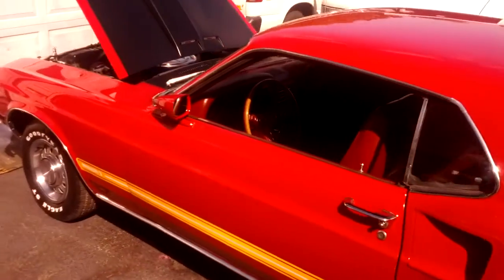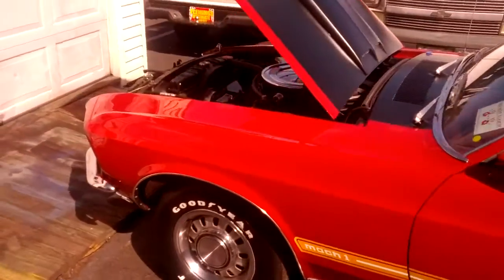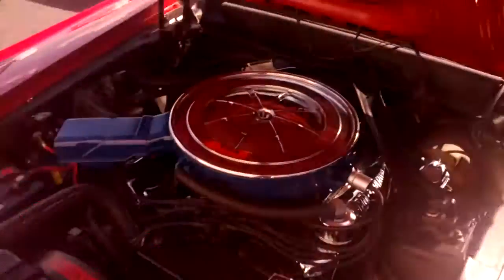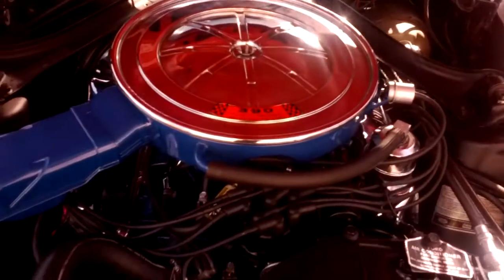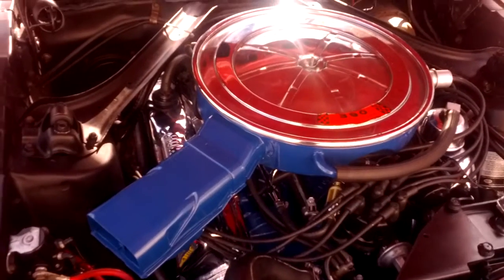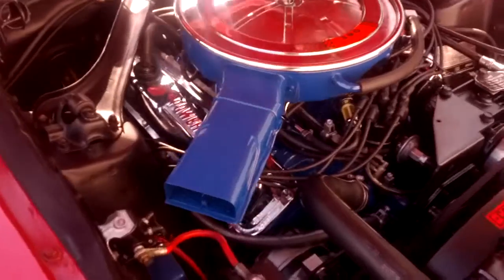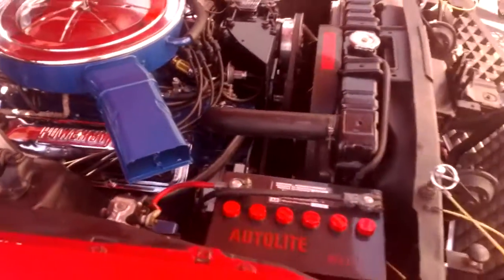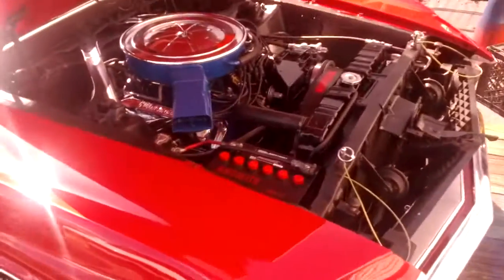I'll walk around it one more time. That engine is just so clean — matching numbers 390. This is the stuff I dream about. My car had a 302 that quite honestly wasn't exactly up to par to move this car. Beautiful. Hope you like it, man.